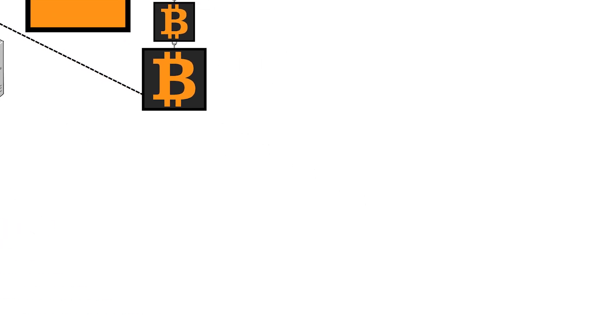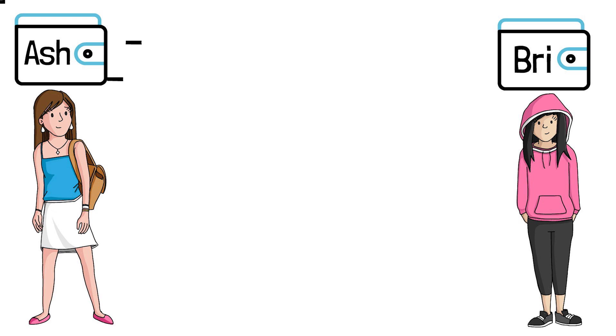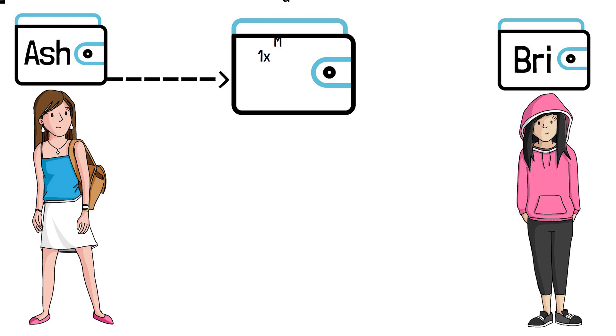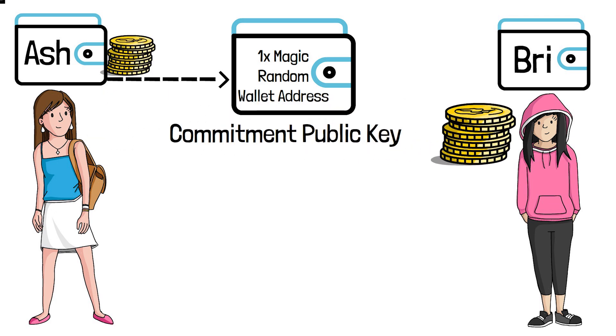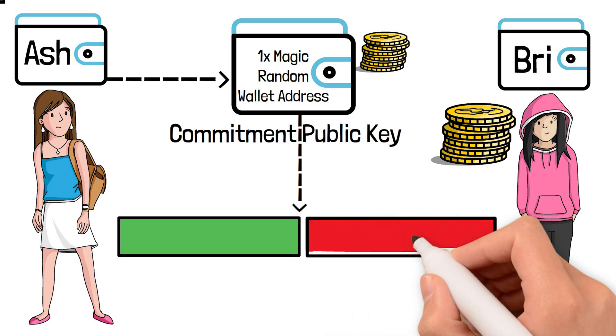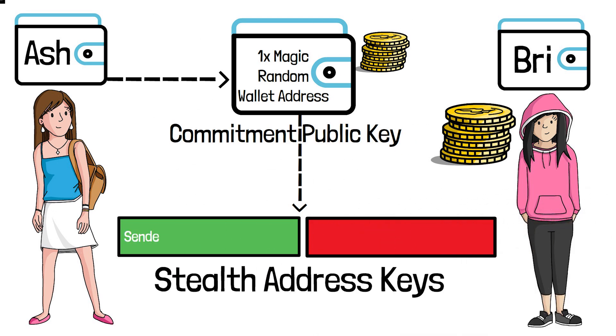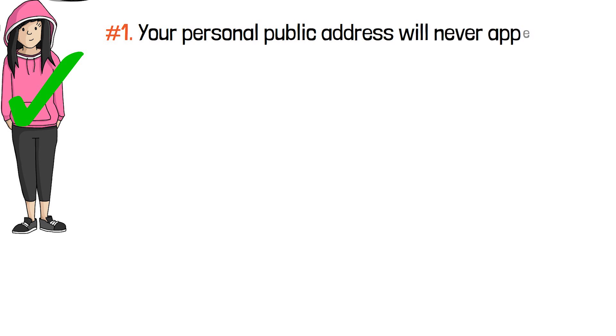Let's pretend Ashley wants to send Brie 100 XMR. When Ashley creates a transaction, the XMR protocol creates a one-time public address called a commitment public key. Instead of Ashley sending coins directly to Brie's address, the coins leave Ashley's wallet and end up in a newly randomly created wallet address that neither Brie nor Ashley know — that is the commitment public key. The commitment public key then creates stealth addresses: the stealth address sender key is sent to Ashley, and the stealth receiver key is sent to Brie. Now Brie can receive the Monero, and Ashley has the sender key to verify the Monero was sent.